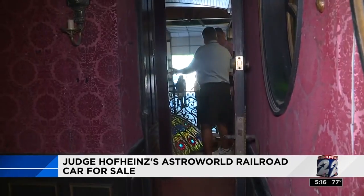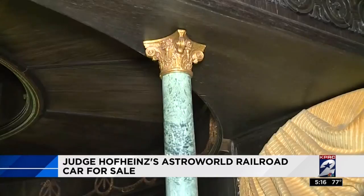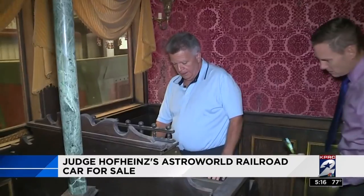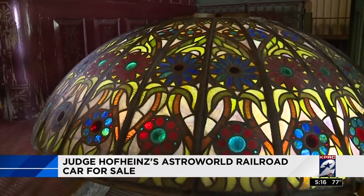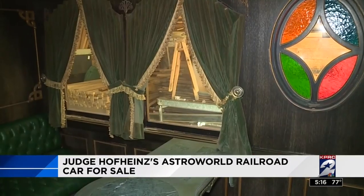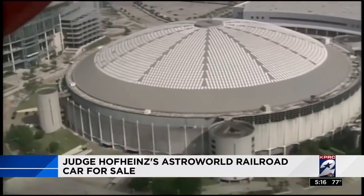It was like a San Francisco trolley car. It even had a bar. Judge Hofheinz wanted everything to be the best — from marble columns to a pump organ and gold sinks. It even had an art glass dome and stained glass all the way around.